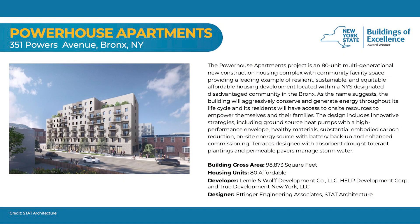351 Powers is an amazing project — 80 affordable housing units with supportive services below, in the South Bronx in Mott Haven. I love this project because it reminds me of a perfect layer cake. We have a wonderful consulting team: STAT Architecture, Lemley Wolf, and other code consultants that make a wonderful team. The origin of the project really starts in a neighborhood that needs affordable housing.